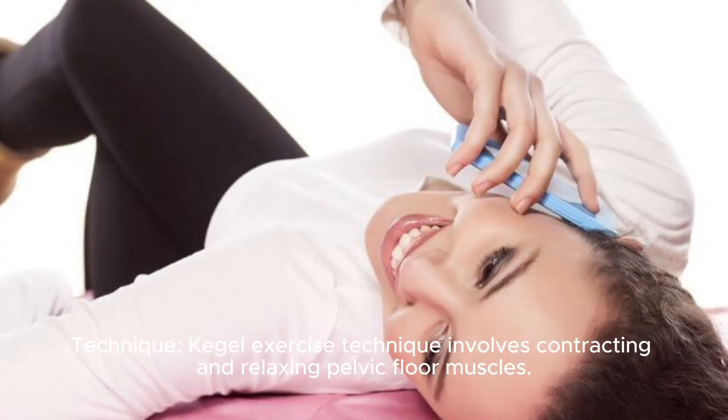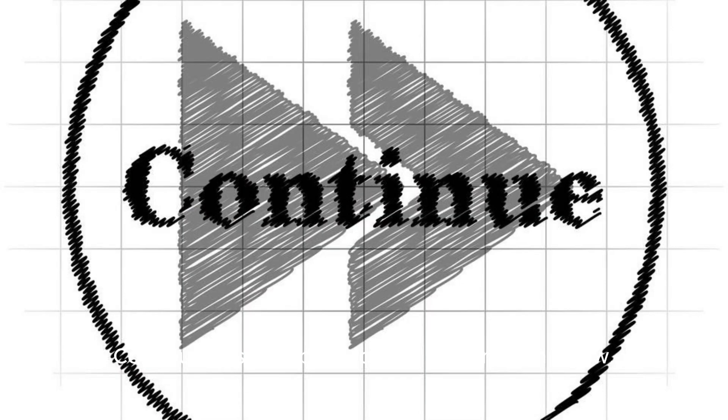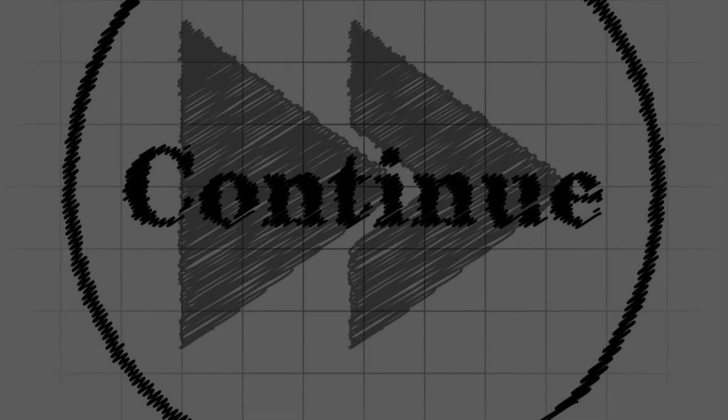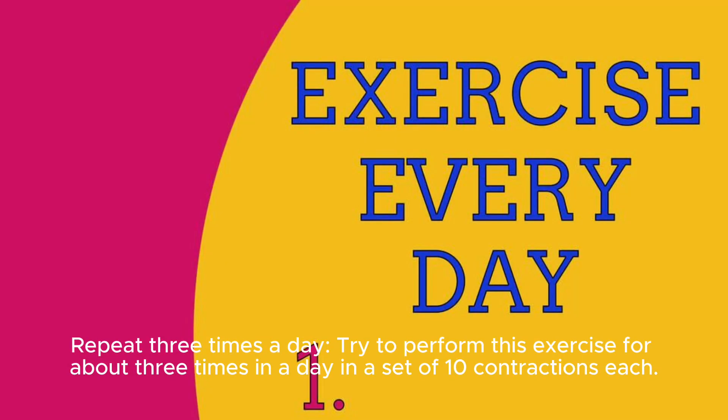Technique. Kegel exercise technique involves contracting and relaxing pelvic floor muscles. Once you have identified the muscles, contract them for about 5 seconds and then relax them for 5 seconds. Continue this for about 4 to 5 times in a row. Next, you can try contracting and relaxing for about 10 seconds. Repeat 3 times a day, performing the exercise in a set of 10 contractions each session.